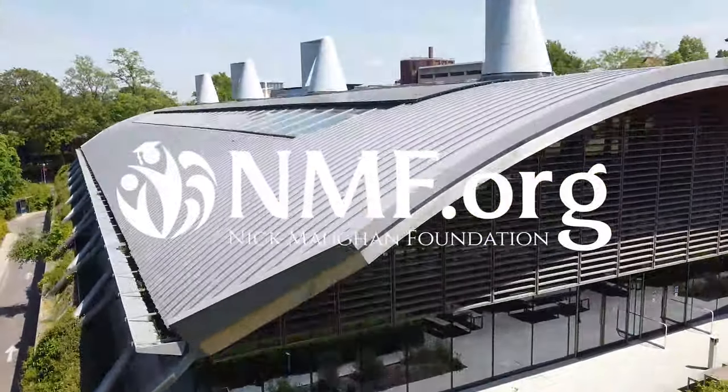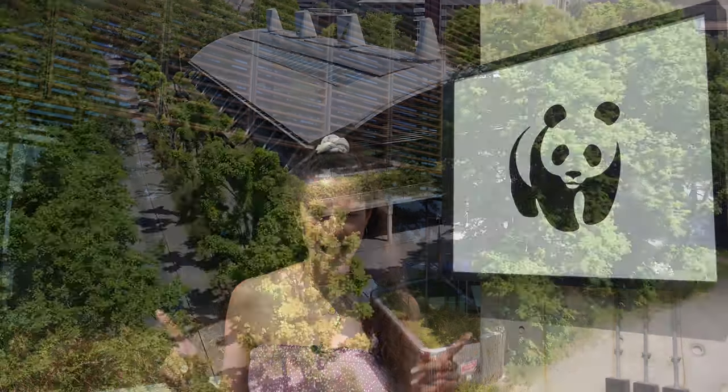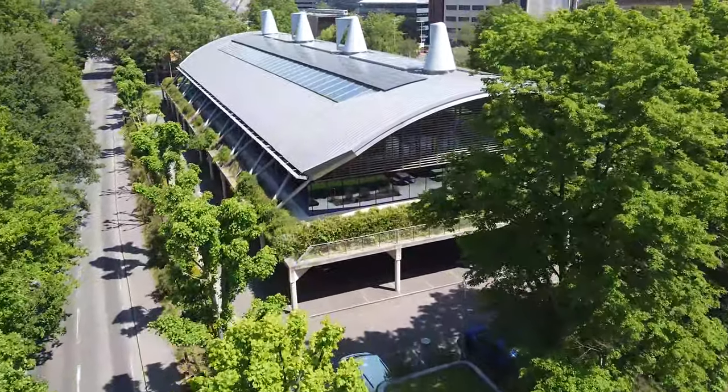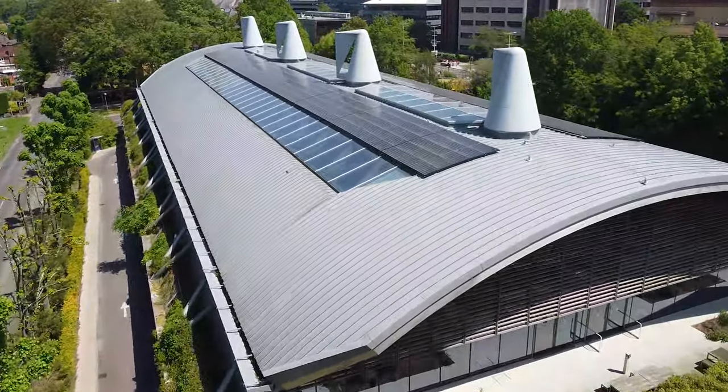This video was kindly sponsored by the Nick Maughan Foundation. Last year we cycled 2,000 kilometres across Europe in order to raise money for the World Wildlife Fund's Amazon Emergency Appeal. This year we were invited to WWF's UK HQ known as the Living Planet Centre, and in this video we're going to show you how their office and educational centre has earned the title of one of the UK's most sustainable buildings.